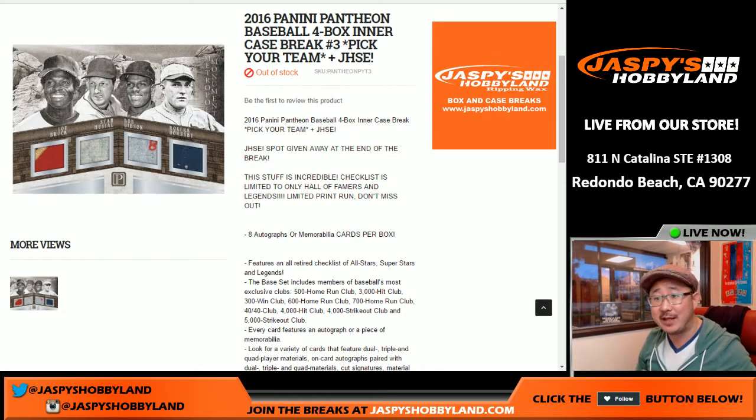Good evening, everyone. Joe for Jaspi's Hobbyland here. 2016 Panini Pantheon Baseball. We're doing a four-box inner from a fresh master case. This is break number three, and it's a Jaspi's Holiday Season Extravaganza Promo Entry Break.